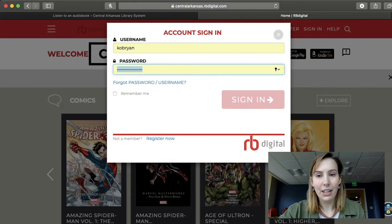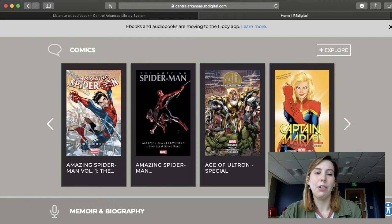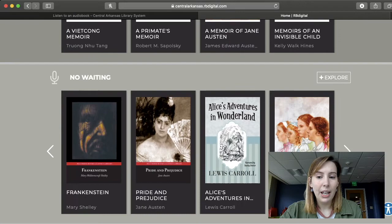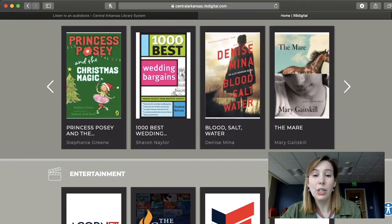Now that I'm signed in, I can go and browse. It's awesome that this website has comics — it has a special place for comics, which is so cool. They've got some really good ones on here, so I definitely recommend that if you are a fan of graphic novels or comics, you check that out. They've also got memoir and biography, no waiting, urban fiction, audiobooks, young adult, and it also has magazines, which is really cool.